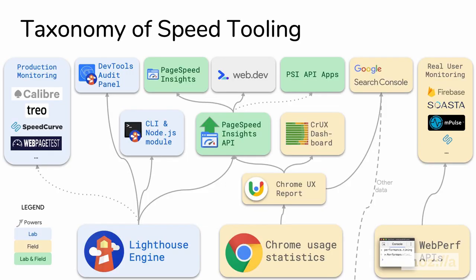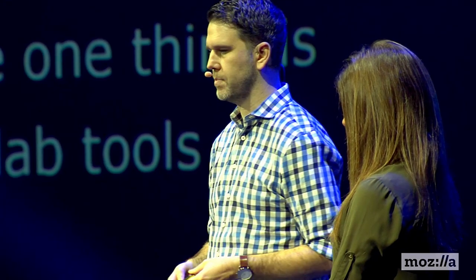Before we go any further, I want to take a brief respite and examine a taxonomy of tools. We're talking about a few tools and they make sense in different situations. The one thing to clarify is that they're all based on the same core engine. Most lab tools are powered by Lighthouse, while Web Performance APIs and Chrome usage statistics power all the field data, so it's all coming from the same sorts of places.